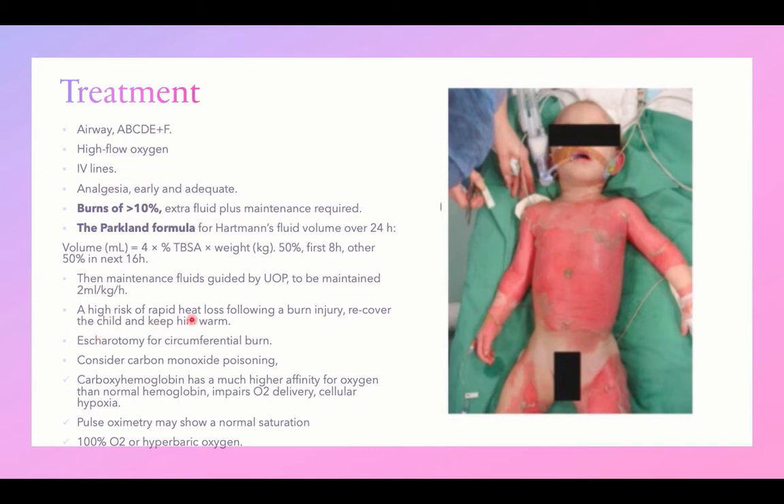There is a high risk of rapid heat loss following burn injury, so recover the child after initial stabilization to keep him warm and minimize heat loss. Escharotomy for circumferential burn is very important. Consider carbon monoxide poisoning in any patient exposed to burns in a confined space, as inhalation of smoke may result in carbon monoxide poisoning.